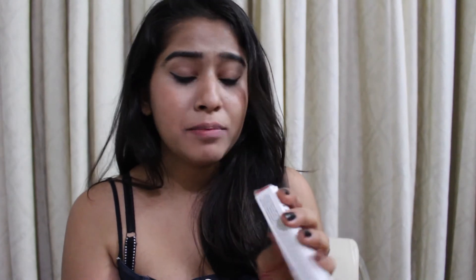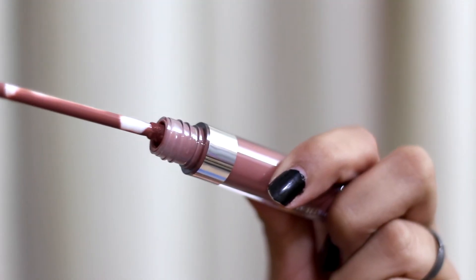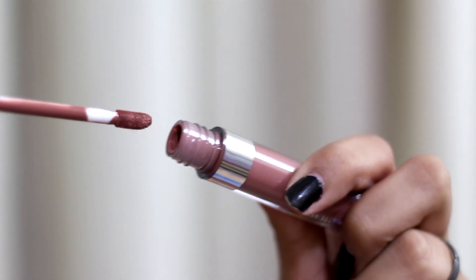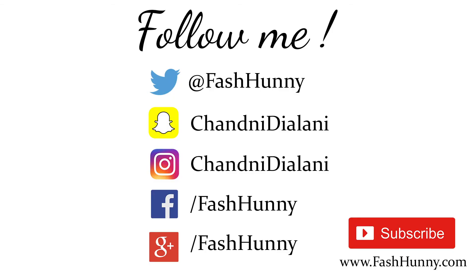So the last one is by Colourpop, in the shade Peeper. Peeper is sort of a dupe for Dolce K by Kylie Cosmetics. I got this because I wanted the Kylie Jenner lip kit but it was too expensive and I just could not get my hands on it, so I got this one instead and it's exactly the same. I feel like the formula is even better — it's so matte and I love it so much. Bye!